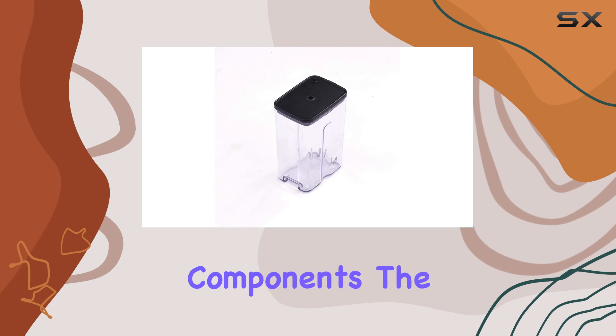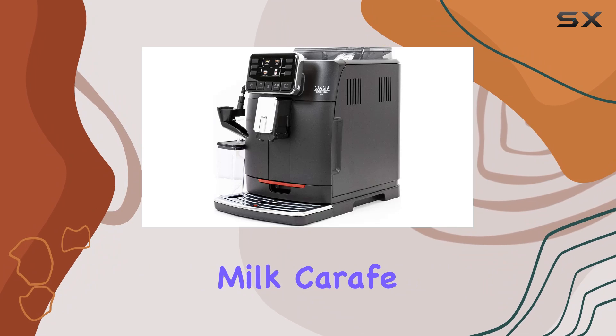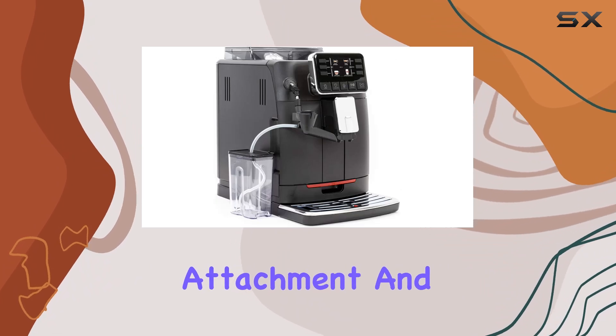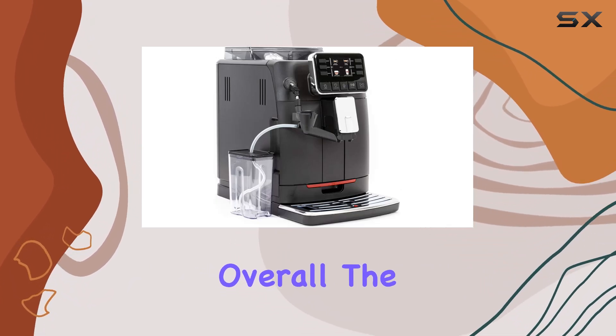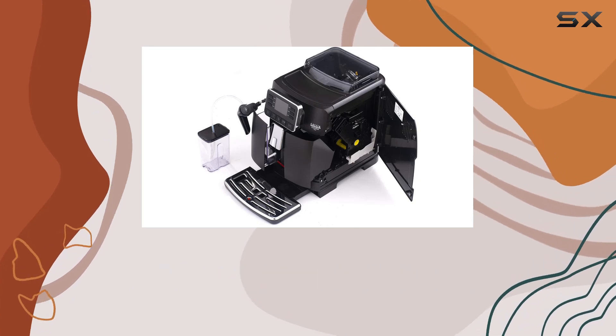In terms of included components, the Codorna Milk comes with everything you need to get started, including a milk carafe, auto frothing attachment, and water filter.